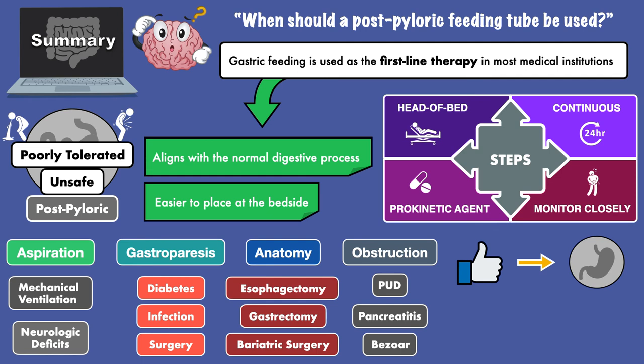If these steps are taken and the patient tolerates the feeds well, then the feeding tube can remain in the stomach. If these steps are taken and the patient develops poor tolerance, the feeding tube should be advanced to the small intestine.